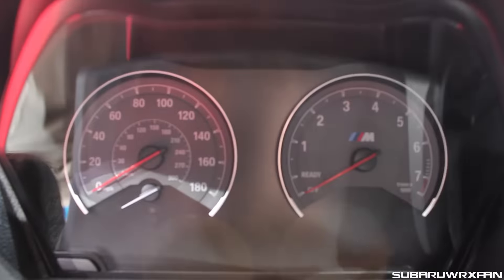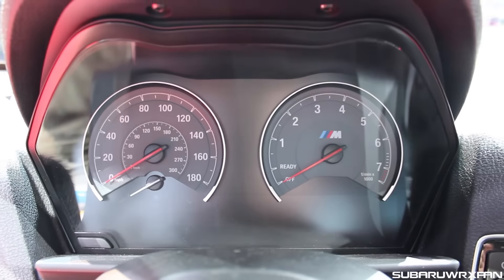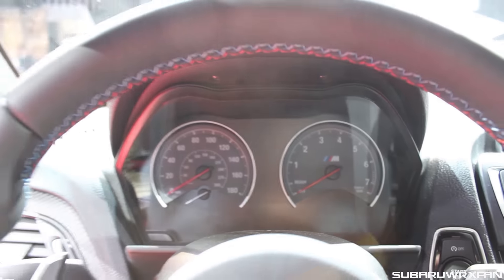Hopping inside, those gauges — now if that doesn't remind you of the E46 M3, nothing will. The gray backs and the small simple dials — really great.